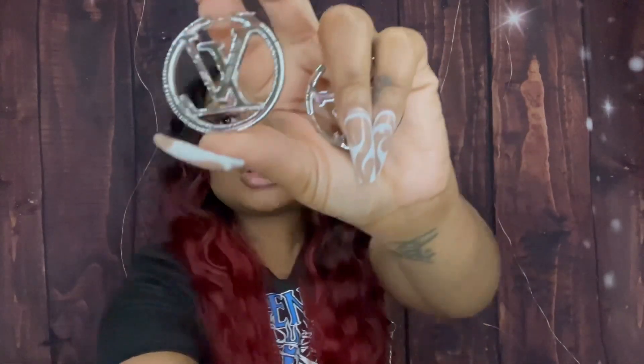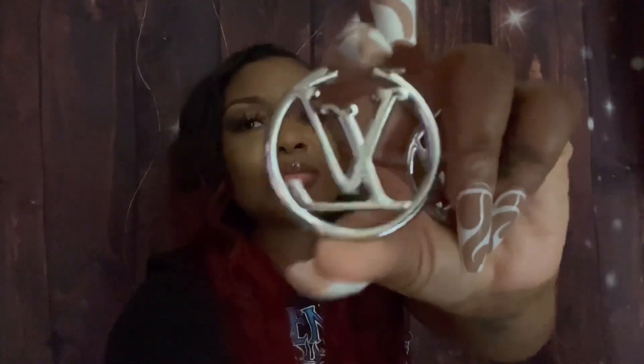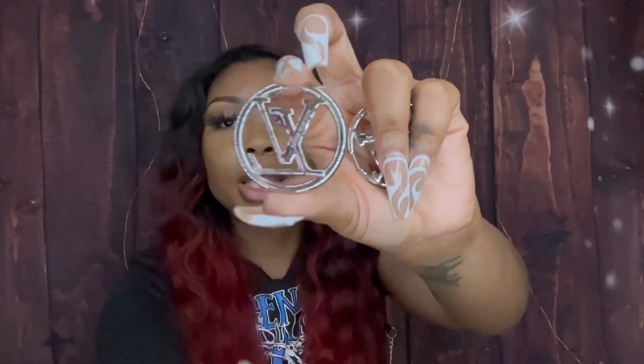I don't know if y'all can see that — maybe I should try turning my ring light down a little bit. You probably still can't see it super clearly, but you can see it. I didn't wear earrings today because I decided to at least try one on for you so y'all could see how they look.